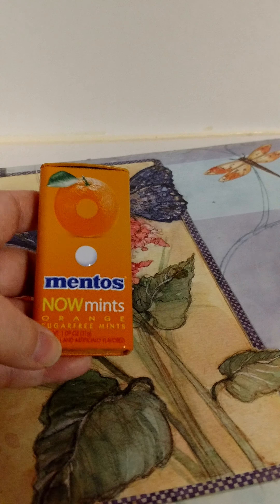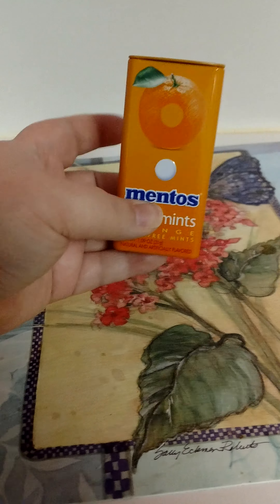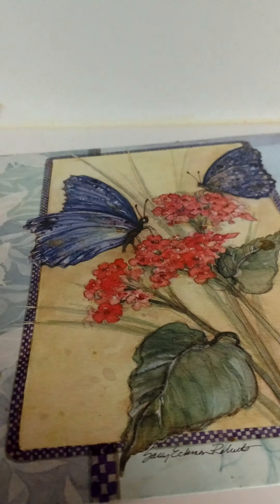Finished up a Mentos Now Mints in Orange. These were really good. I have a couple more packs of them — bought them in a big pack from Ollie's. I normally take them to work with me.